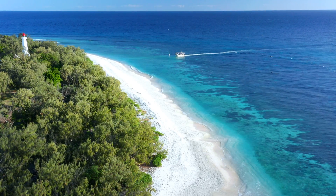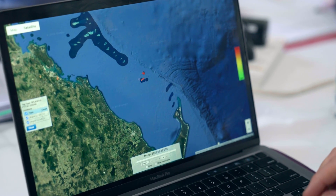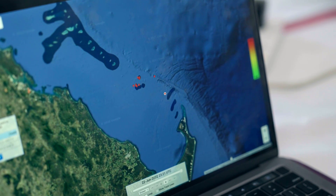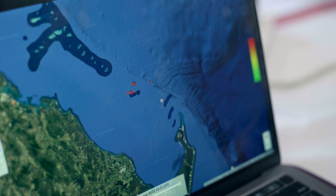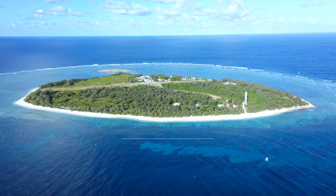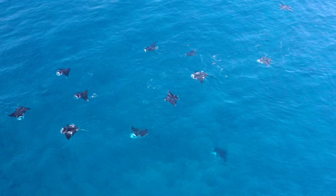We're just having a look on the computer to see where our tagged animal has gone. You can see it moved away from Lady Elliot Island over the last couple of days, went a little bit southwest down to the Herald Patches, and the last ping we have is from further south towards the long shoals off the tip of Fraser Island.